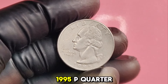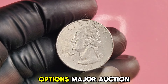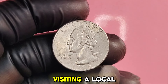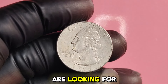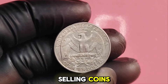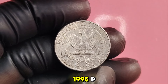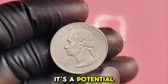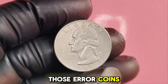If you do find a valuable 1995P quarter, you'll want to know where to sell it. Major auction houses often hold numismatic events that attract serious buyers. Visiting a local coin show is a great way to connect with collectors and dealers. Websites like eBay can also be a marketplace for selling coins, but make sure to provide accurate descriptions and photographs. In conclusion, the 1995P Washington quarter dollar is not just another coin — it's a potential goldmine. Remember to thoroughly check your change and keep an eye out for those error coins that could make you a millionaire.